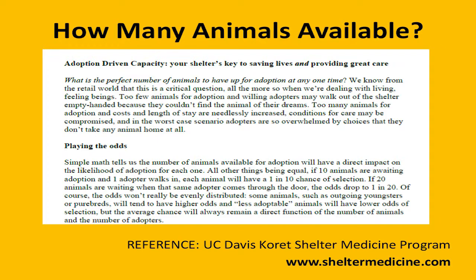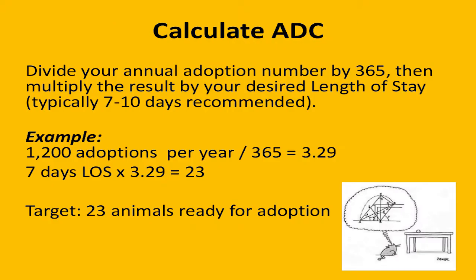The basic idea is that if you have 10 animals awaiting adoption and one person walks in, each of those animals has a 1 in 10 chance of getting adopted. So if you have 500 animals and you get three adopters a week, the odds of those animals getting adopted are really low. Maybe by decreasing your adoption capacity you'll actually increase the number of adoptions, helping those animals get out of the shelter faster and saving them from illness or behavioral issues that can crop up with longer stays.